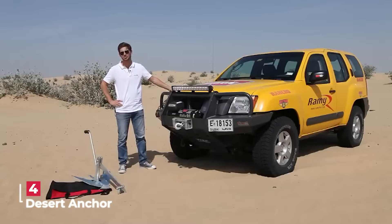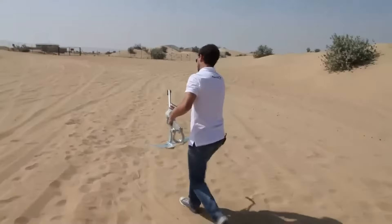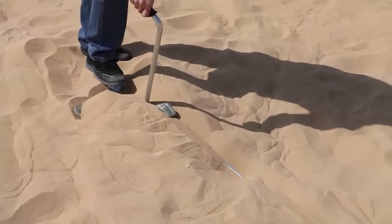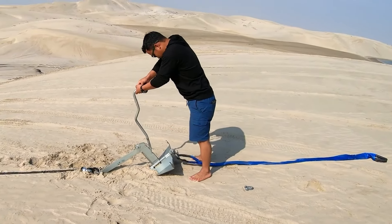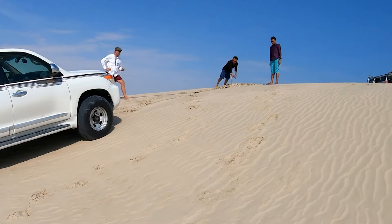Introducing the Desert Anchor — your ultimate solution for tackling challenging terrains. Specifically designed to rescue vehicles stuck in sand and other demanding conditions, this anchor is a game changer for off-road enthusiasts with an impressive pulling capacity of up to five and a half tons.